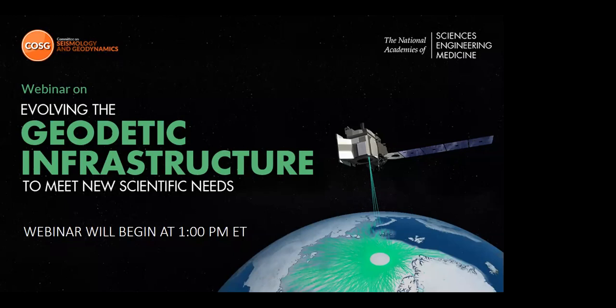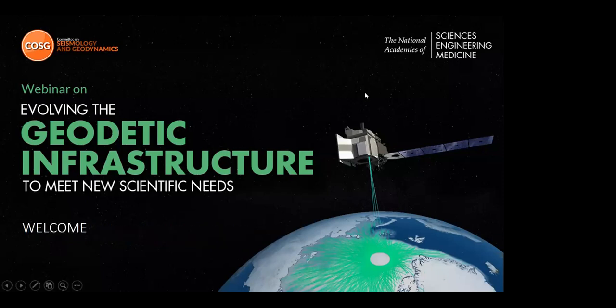Okay everybody, hello and welcome. Thanks everybody for coming to this webinar on evolving the geodetic infrastructure to meet scientific needs, presented by the National Academy of Sciences Engineering and Medicine's Committee on Seismology and Geodynamics. I'm so glad you're able to join us. My name is Matt Pritchard. I'm a professor of geophysics at Cornell University and a member of the Committee on Seismology and Geodynamics, or COSG. I will be serving as your moderator today and I'd like to start by telling you just a little bit about COSG and the report.